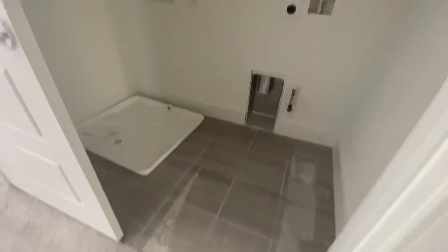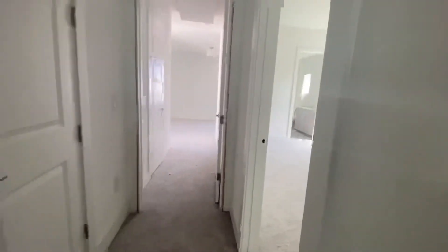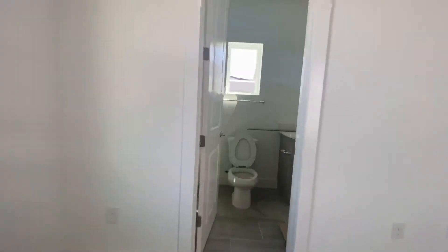So washer and dryer is actually up here, which is good to have on the same floor as your bedrooms. I'll have to figure out what that other random room is. Another bedroom right here — spacious. Got your bathroom over here.